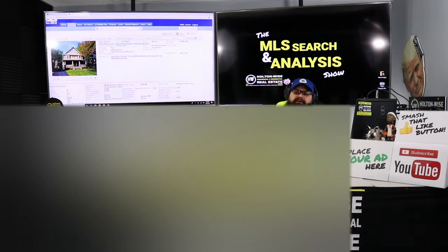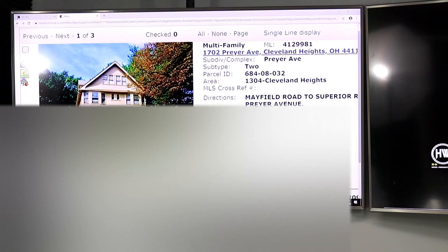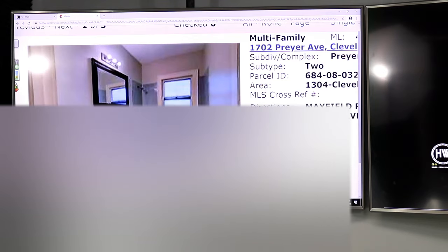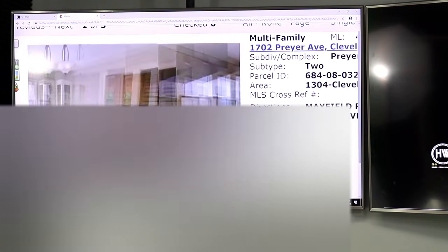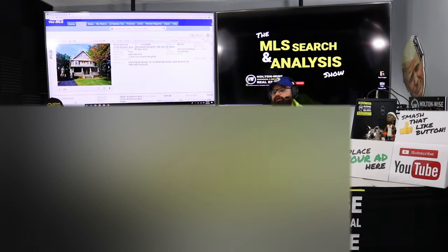Now let's take a look at this property. It's currently occupied. The rent roll: each unit is a 3-bed, 1-bath. One unit is rented for $950, the other for $1,250, bringing in $2,200 a month or $26,400 a year. The pictures show what it looked like prior to the tenants moving in — nice solid hardwoods. This is a side-by-side duplex, which means each unit has three beds and the tenants are completely separate from one another, with no shared laundry. That really helps keep turnovers down.